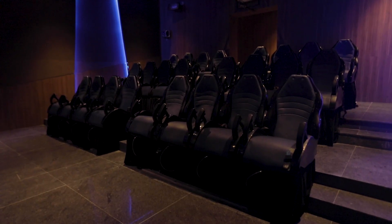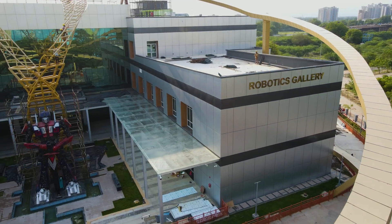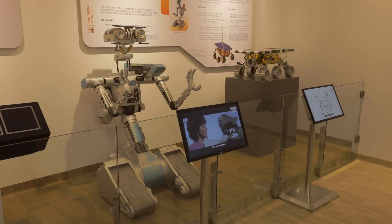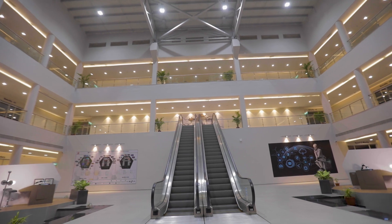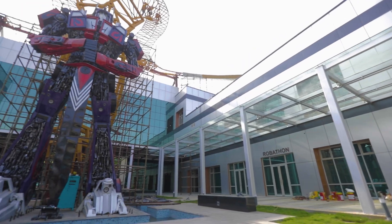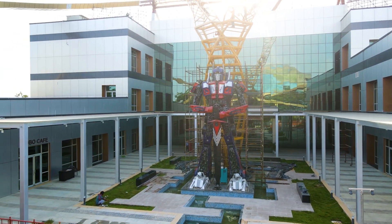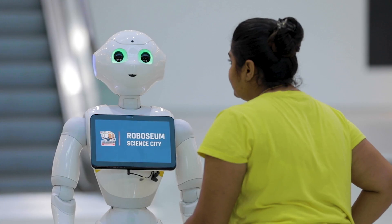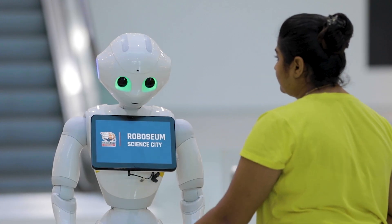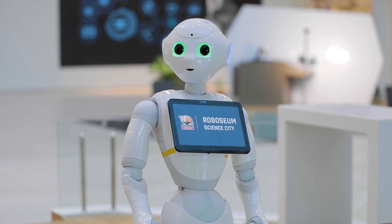The unique 5D theatre gives you an edge-of-the-seat thrill. Another newly added feature is the Robotics Gallery, showcasing the frontiers of robotic technologies over an area of more than 11,000 square metres. A huge replica of a transformer robot leaves you awestruck right at the entrance. Designed to be a one-of-a-kind human-robot interaction, visitors are welcomed and greeted by a reception robot — a humanoid with social skills.